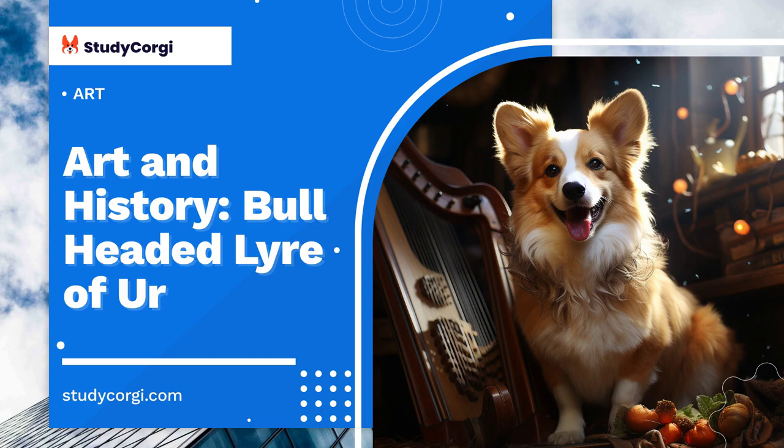The materials used in the piece include wood, red limestone, shell, gold, and lapis lazuli. It is currently included in the exhibition at the British Museum in London. The bearded head of the bull is adorned with gold leaf, which is usually a symbol of wealth and prosperity.